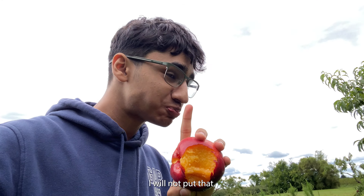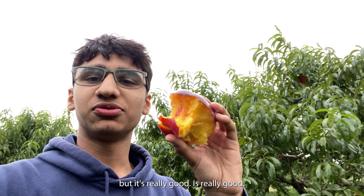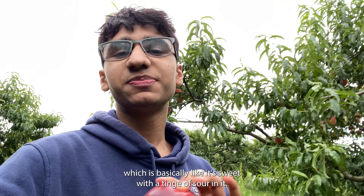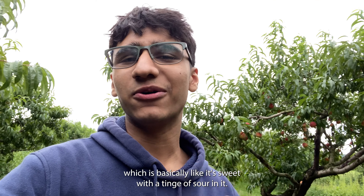This is the best part about any type of fruit picking. It's really good — like I've devoured almost half the thing. In Urdu, we call it karta meeta, which is basically like it's sweet with a tinge of sour in it.